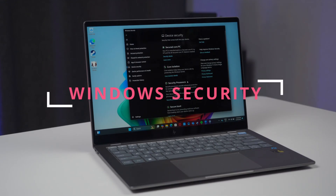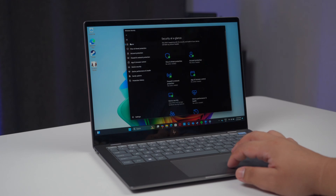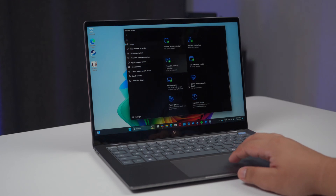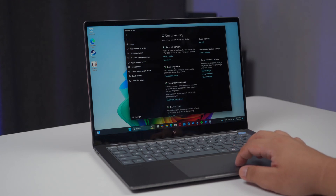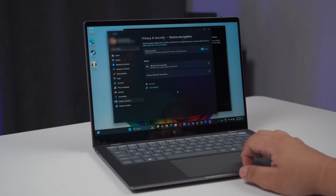Finally, let's talk about sketchy security. Threats to your personal information are everywhere, whether it's suspicious email attachments or hidden malware. But the HP Omnibook X gives you peace of mind right out of the box. Built to meet the highest standards of Windows security, it keeps your files and sensitive data safe from the moment you power it on. It's the ultimate safeguard for your digital life, so you can focus on your work without worry.